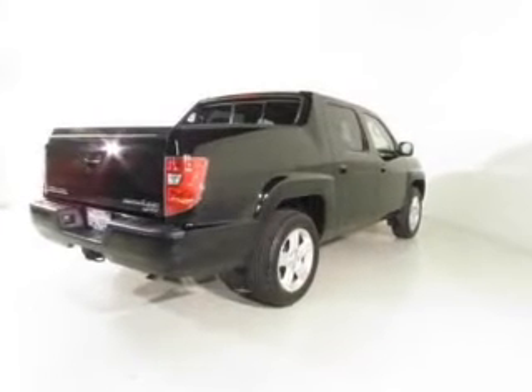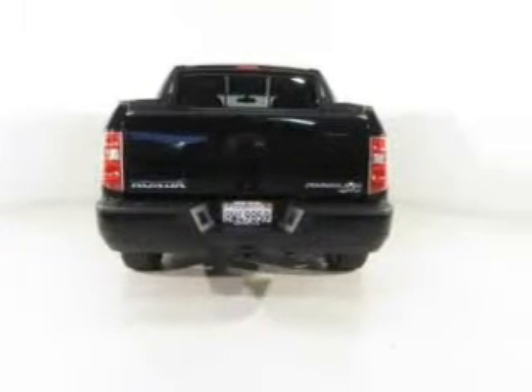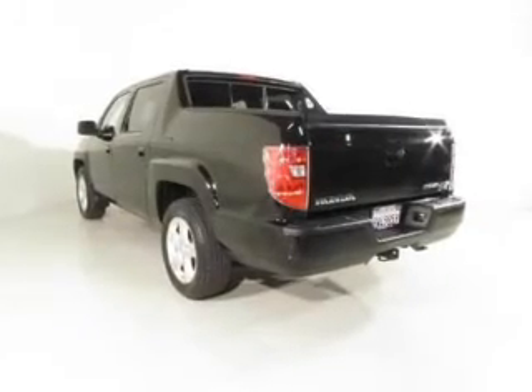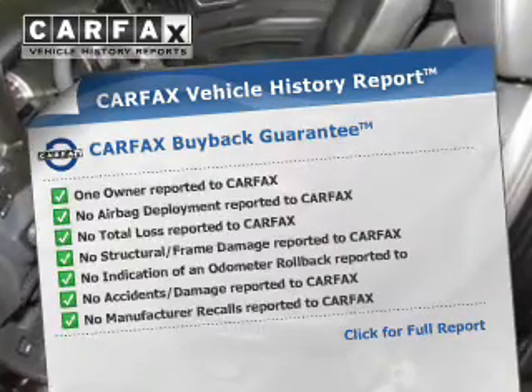Premium wheels lend a distinctive appearance. Treat yourself to the splendor of a premium sound system. The anti-lock braking system will keep you safe on the road. Heated seats are there for you on cold winter days. Let the outside in with a power sunroof. Carfax has offered to provide you with peace of mind.